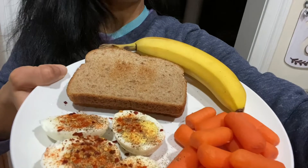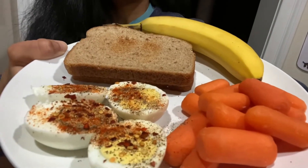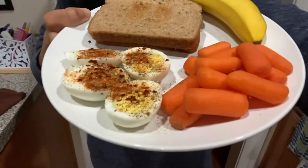I have a peanut butter sandwich and I'm going to add banana into my sandwich, so it's a peanut butter banana sandwich.